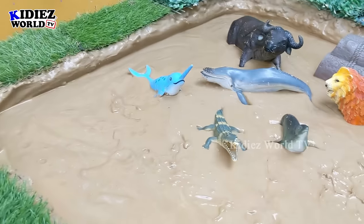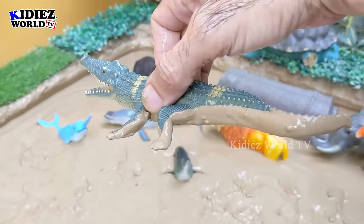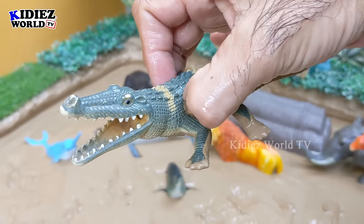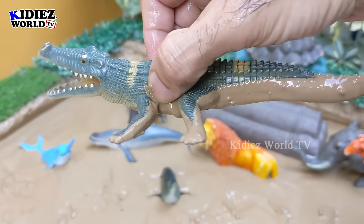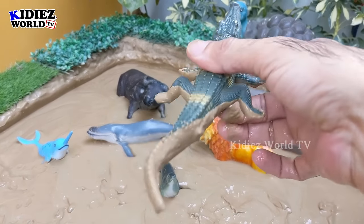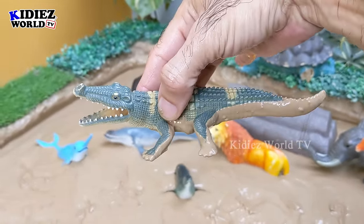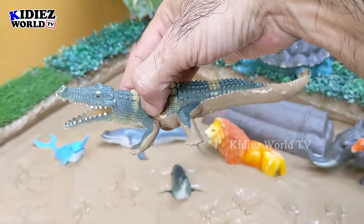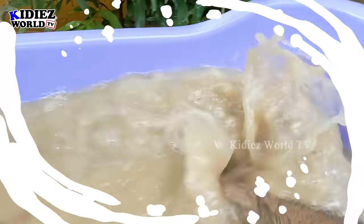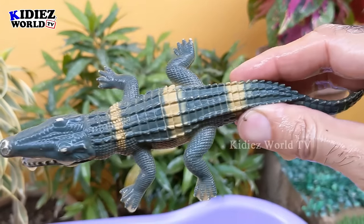The next one we have is an alligator. We can somewhat add him to sea animals — he dives into the water sometimes. In the jungle there are waters, so he hides himself in the water and grabs his hunt. But this is a land animal. Let's make him clean. Here we go — alligator!